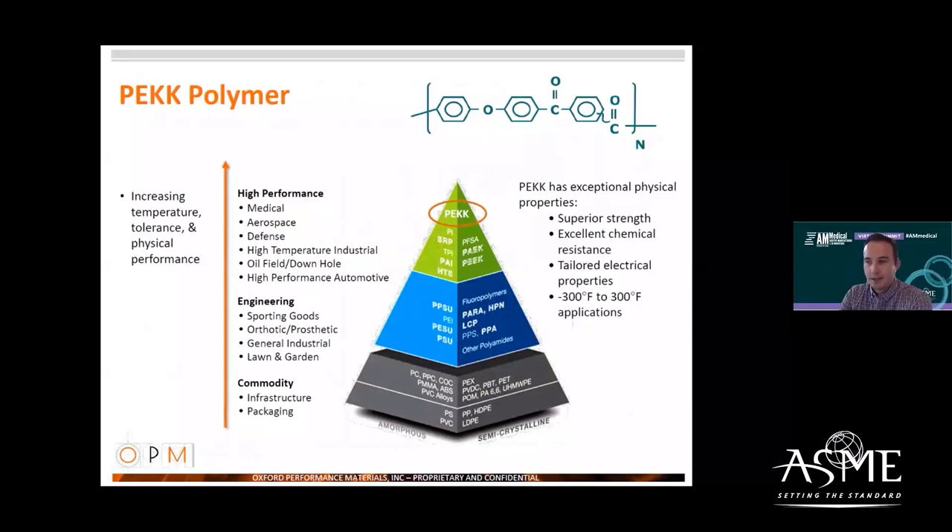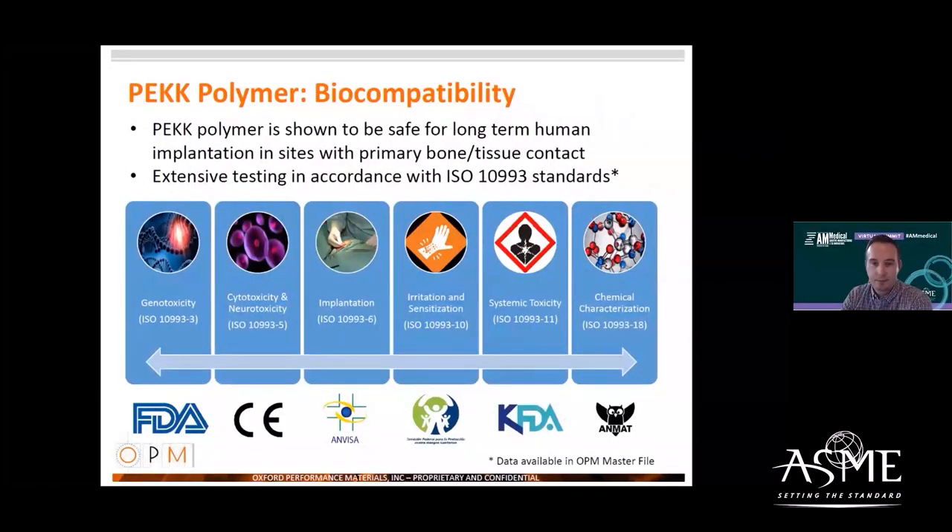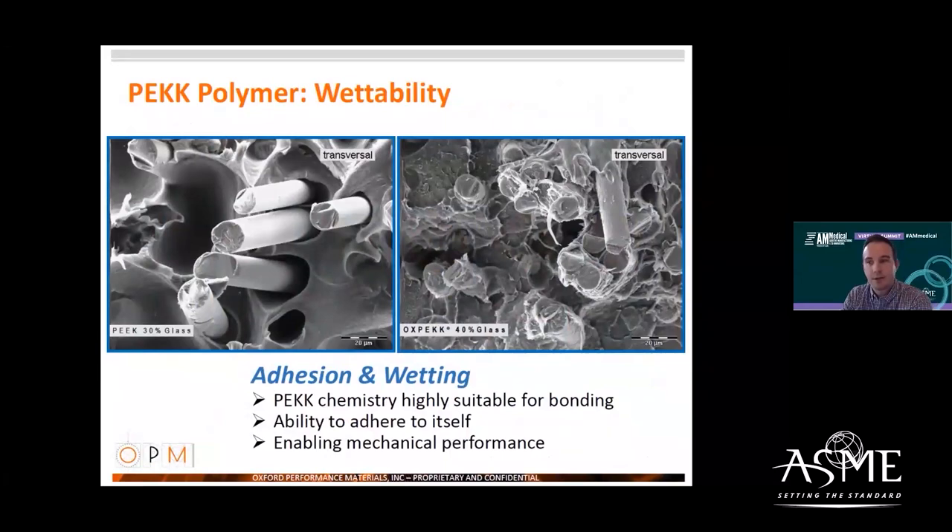Just a little bit about PEEK: I want to point out that it's not PEEK — it's in the same polymer family, both are polyketones, but they're similar yet also quite different, with different end-use applications. It's a high performance polymer with mechanical properties similar to cortical bone, much more closely matched in elastic modulus to cortical bone compared to metallic implants. It's fully biocompatible, and PEEK displays significant adhesion and wetting characteristics that enable 3D printing in a layer-by-layer powder process.